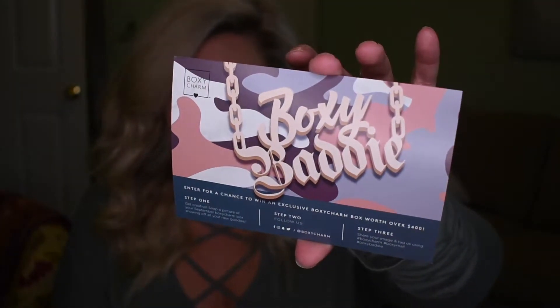I'll also admit that I even swatched the eyeshadows. But I'm impressed, so far so good. I will admit that I'm most excited for the eyeshadow because it's creamy. This box's theme is called Boxy Baddy. How cute — remember when that was a thing on Instagram? Like an Instagram baddy.